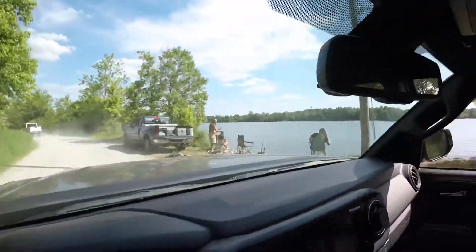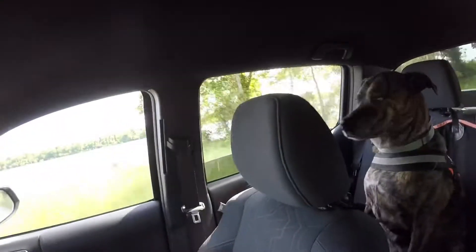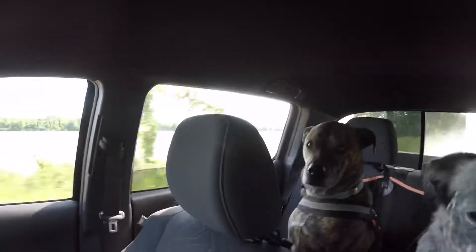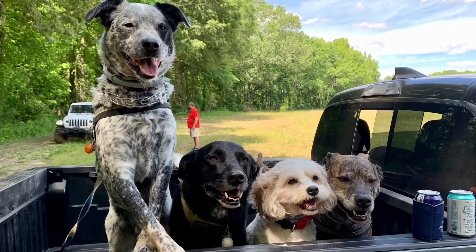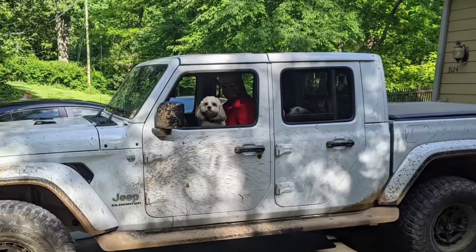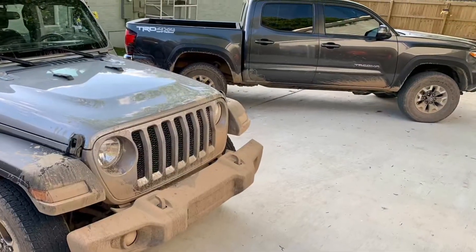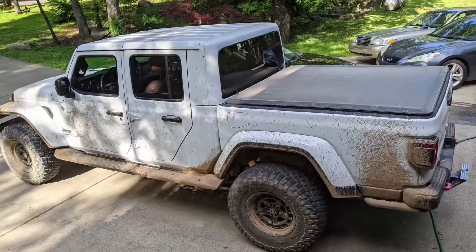There's one of those nice fishing spots. I think this crew enjoyed the ride today — my two are always ready to get out and go for a ride. Now it's time to give these things a bath. Hope to catch you guys on the trail next time.